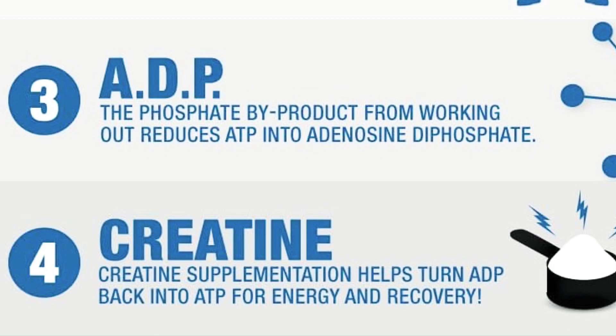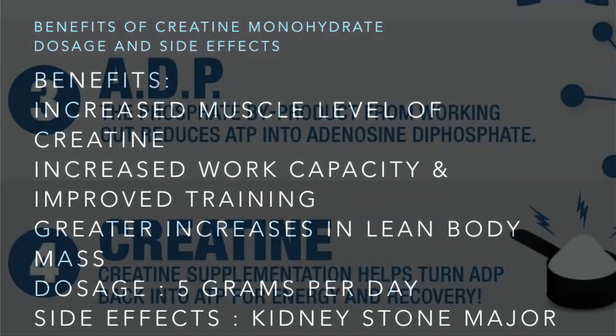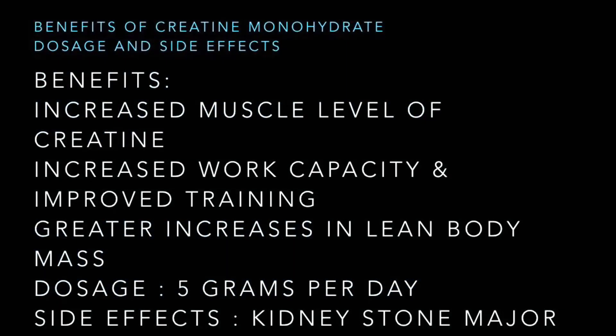The third step is ADP — the phosphate byproduct from working out reduces ATP into adenosine diphosphate. The fourth step is what we are actually talking about: creatine. Creatine supplementation helps turn ADP back into ATP for energy and recovery. The benefits include increased muscle creatine levels, increased work capacity, improved training, and greater increases in lean body mass.